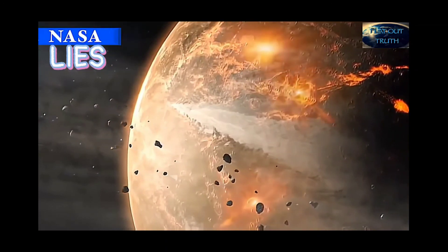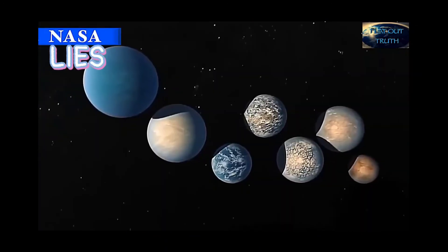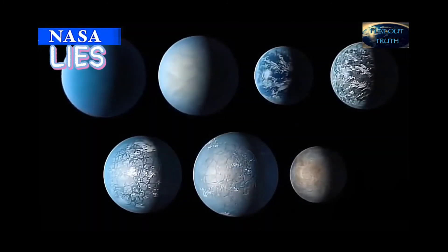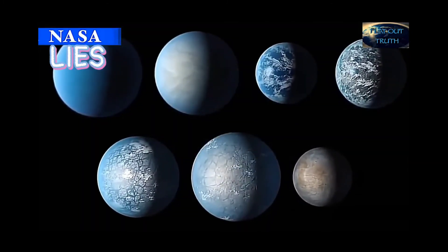We are a long way from sending a spacecraft to TRAPPIST-1, without warp drive of course, so for now the artwork will continue to stand as our best guess.